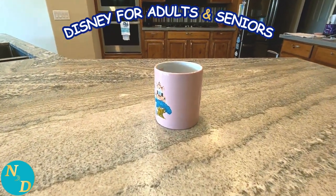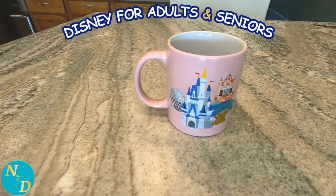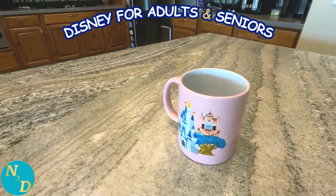This next mug was a Mother's Day gift from Sean and Veronica to Nancy when we were down with them at Disney World on Mother's Day.